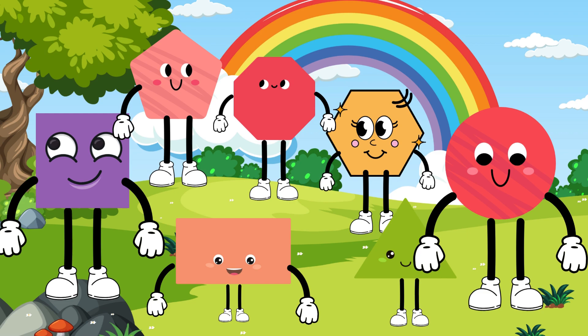Welcome to the Shape Squad Adventure! Join us as we explore the different shapes and their superpowers.